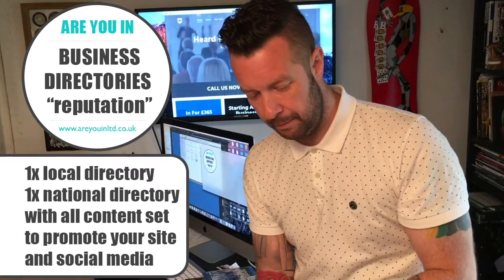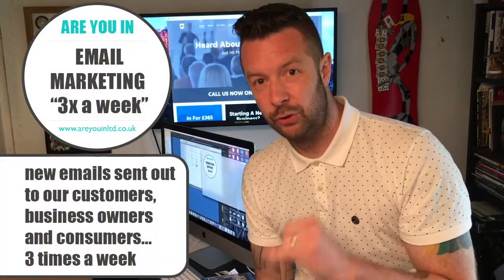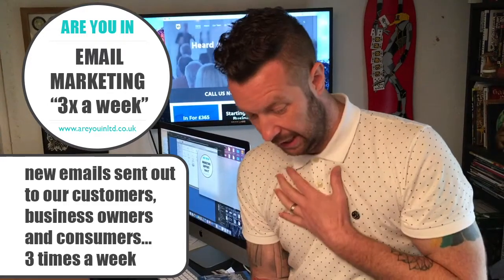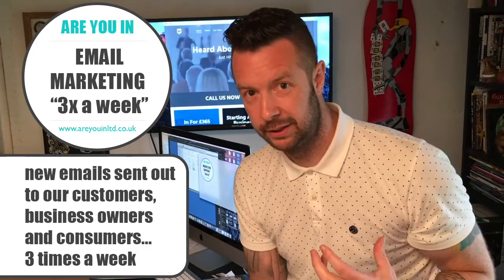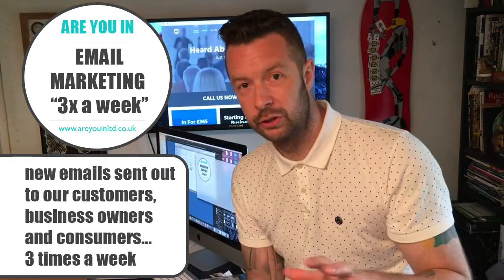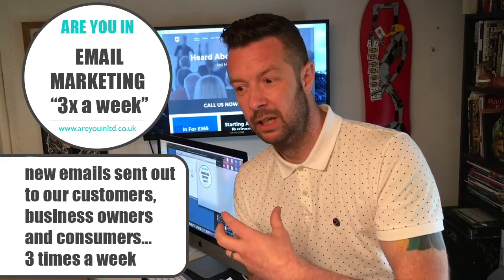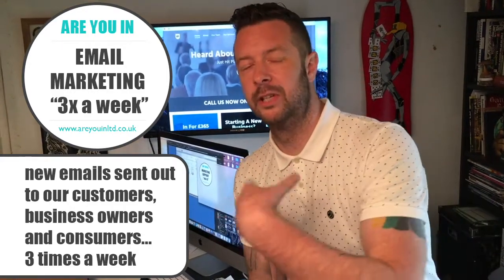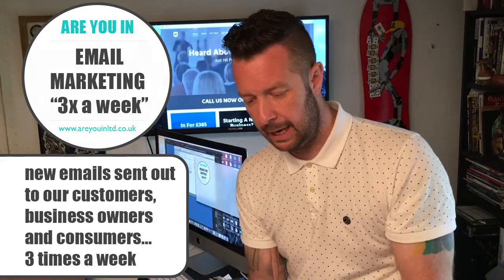We also have email marketing. Ryan writes three new emails every week, aimed at businesses that are on board, businesses that are not yet on board, and consumers — so three hefty email lists. We send your business details out to those lists with a story about what you do, or we might take something from Facebook or promote a topic and link to your pages to raise awareness of your company.